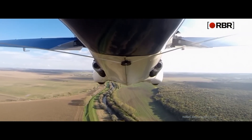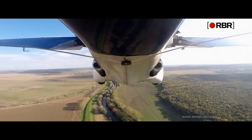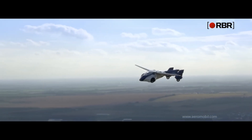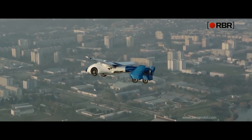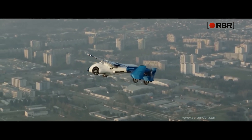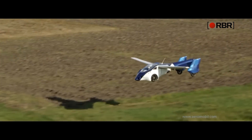Of course, you'll need a pilot license to operate this vehicle in Europe, where it's certified to run and fly, as well as access to a runway. If you're in the United States, the Aeromobile may not yet be available, but work is underway to ensure its release as soon as possible.